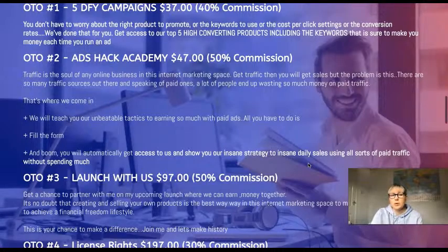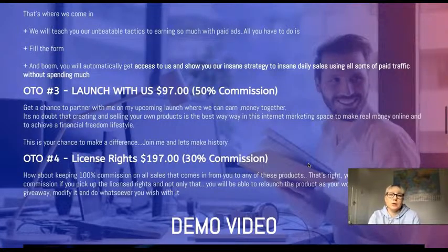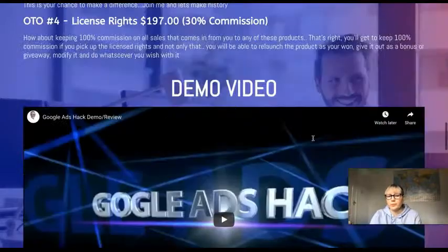OTO number three is at $97. Basically, if you're into affiliate marketing and decide you want to create your own product but aren't confident enough, you can partner up with Danny and he'll help you team up and create and launch your own product. Then there are license rights at $197, where you can resell this product as your own. I'll attach a demo video link in the description below so you can watch it at your own time.